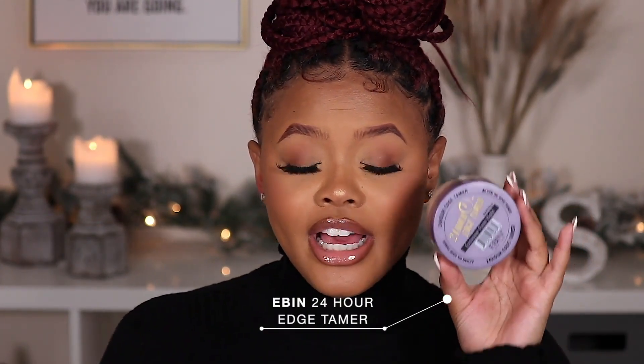For styling products, if you've been around for a while you should know — I love this edge control from Ebin, specifically the purple cap. The purple cap is the best. I like their edge control because it smells good and girl, I just stay laid for the whole day. This is my favorite edge control ever. And it doesn't flake — you know what I'm talking about when you put edge control on and it flakes immediately? This has none of that.